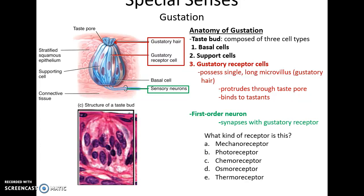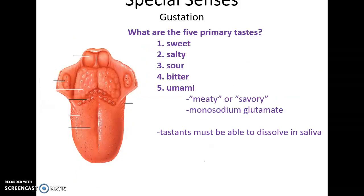Gustatory receptor cells are a separate structure from the sensory neurons. They possess long villus structures with receptors that bind to chemicals called tastants, protruding through the taste pore of the taste bud. These are chemoreceptors because they bind to chemicals that dissolve in saliva. There are five primary tastes: sweet, salty, sour, bitter, and umami, which means meaty or savory.